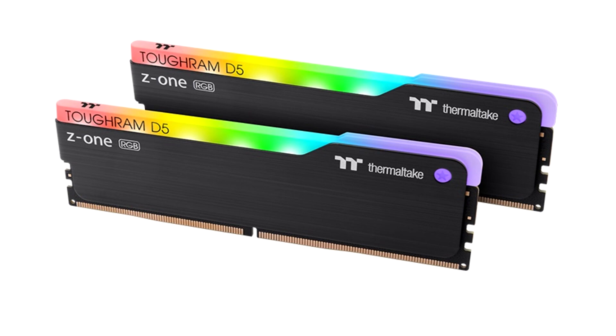Finally, Thermaltake has also launched the new TOUGHRAM Z1 RGB D5 memory series, offering speeds up to 5600MHz and ARGB lighting, albeit with fewer LEDs compared to the TOUGHRAM XG RGB D5.